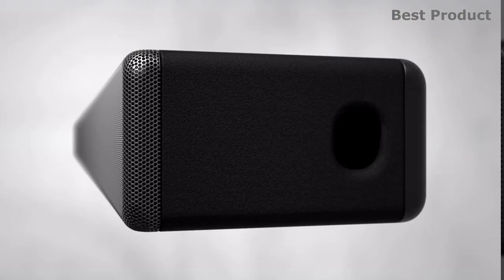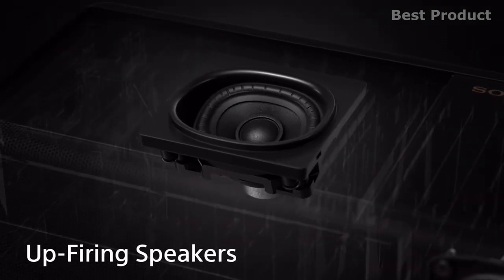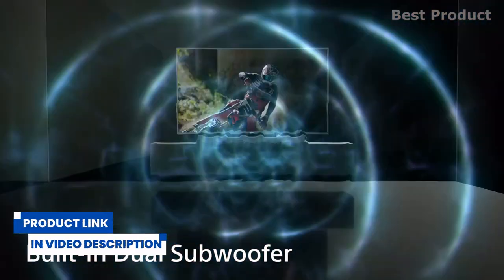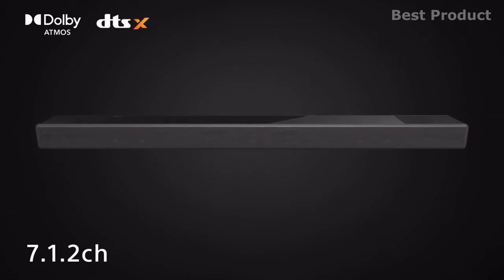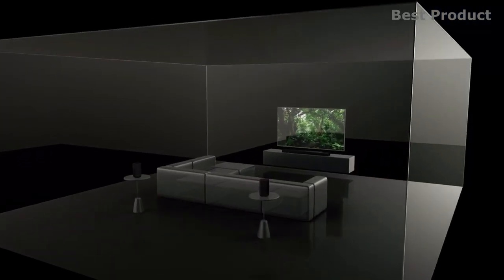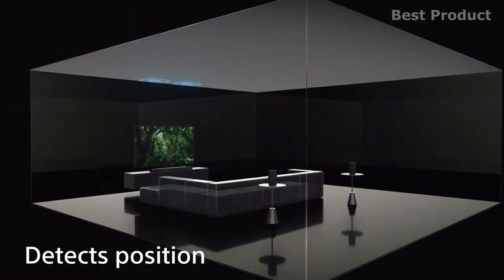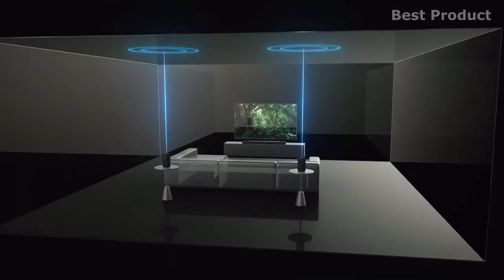Finally, the Sony HT-S7000 is a 7.1.2 channel Dolby Atmos soundbar that envelops you in immersive surround sound with multiple speakers, a built-in subwoofer, and advanced audio technology. With rear speakers it supports 360 Spatial Sound Mapping, using a combination of Vertical Surround Engine, S-Force Pro Front Surround, and 360 Spatial Sound Mapping to provide a wider sweet spot so everyone has the best seat in the house. Sound Field Optimization calibrates the HT-S7000 to your room environment — even if you move it to a different room.